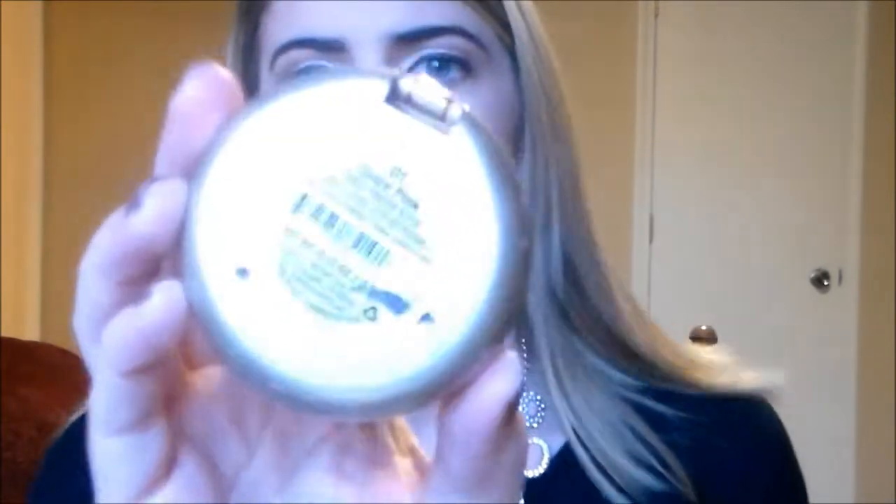Second product is this Milani blush in the color Dulce Pink. Very, very gorgeous color. I heard so many people talk about this, and I used it up and I will definitely repurchase it. This color is amazing. I just love the Milani blushes in general — if you haven't checked them out, you need to. I find myself reaching for those more than my MAC blushes, which is crazy.